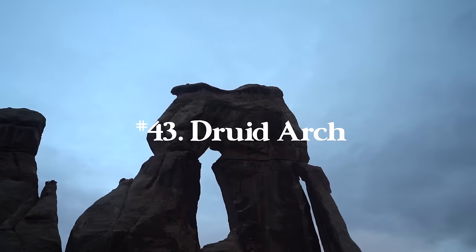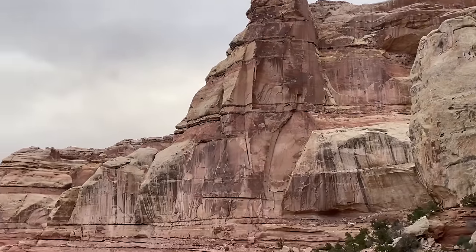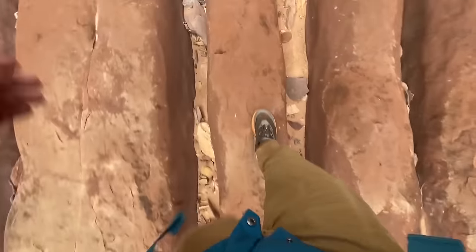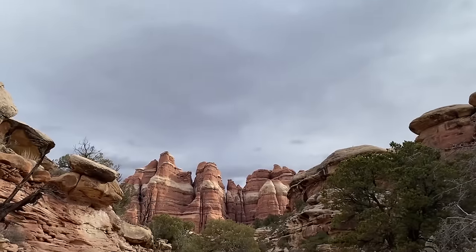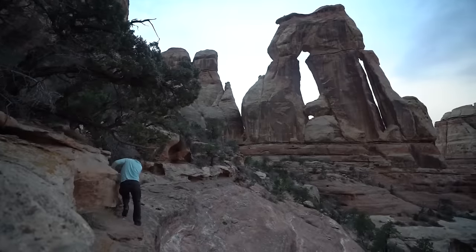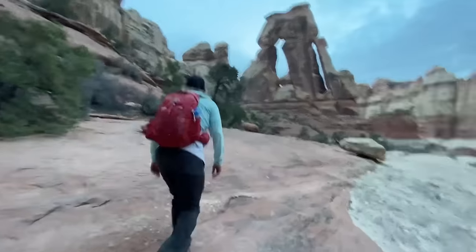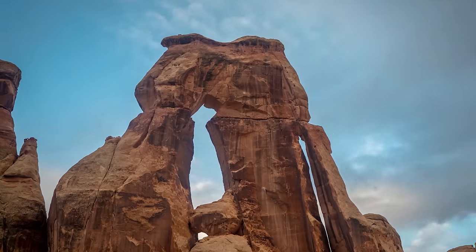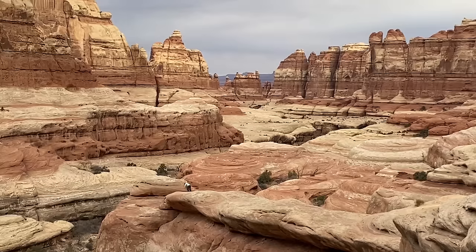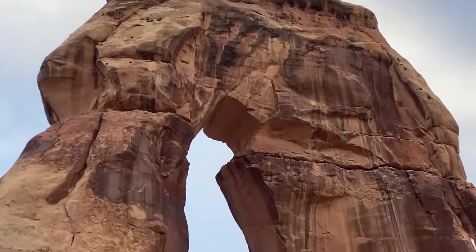Number forty-three is Druid Arch in Canyonlands National Park — not near the Moab entrance but the Monticello entrance, so it's way further out there, but so worth it. This is one of the craziest places in the Utah desert — the arch looks like it's straight out of a Star Wars movie. You hike through some narrows with a lot of route finding, so download the offline maps. There's some scrambling at the end. It's a 10.4 mile round trip hike with 1,614 feet of elevation gain in the Needles District of Canyonlands.